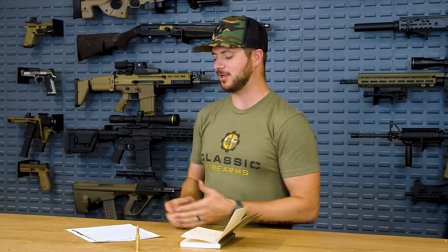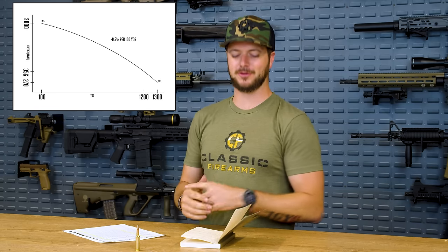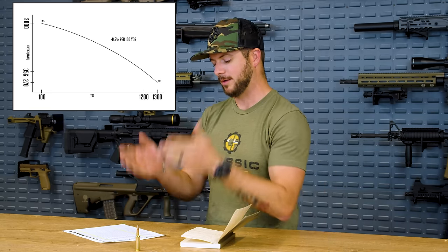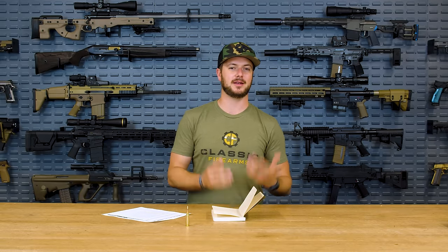So when does it finally drop into that 220 to 300 foot-pounds of energy range? Continuing with that math, just another 100 yards — at 1,300 yards, 270 foot-pounds of energy is being delivered by the 6.5 Creedmoor 140-grain Boattail hollow point. As long as our math is right, that should be the statistic. With that being said, we already know through our theory that we would be out of our ballpark for self-defense foot-pounds of energy being delivered. So 1,300 yards is what we've come up with.